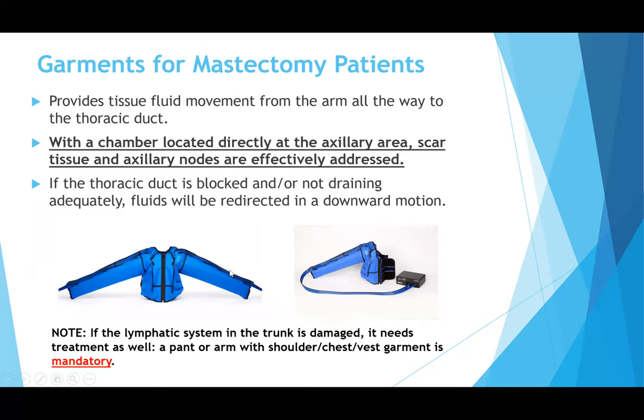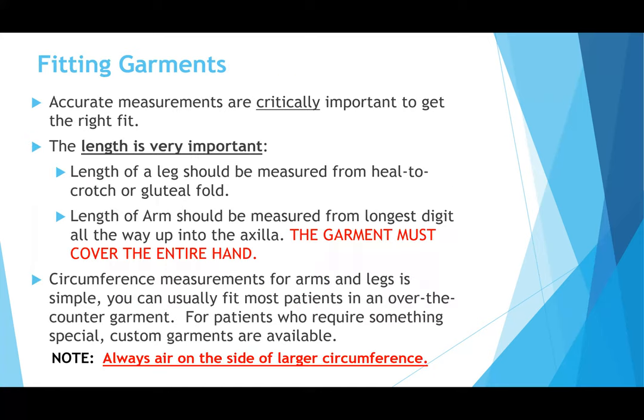Mastectomy garments are also available. These garments are designed with a special chamber located directly at the axilla area, so there's actually pumping taking place there. Two important fitting points: length is very important — the garment must always cover the entire hand, with no digits hanging out, and cover the entire length of the extremity. Also, it's always better to err on the side of a larger circumference, as the technology will always fit to the leg or arm. You never want the garment to be too small.